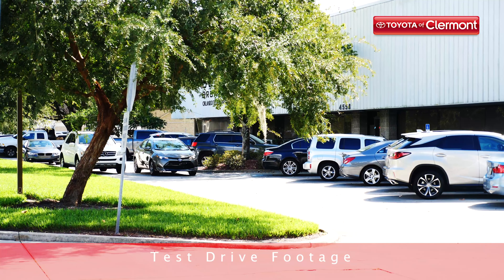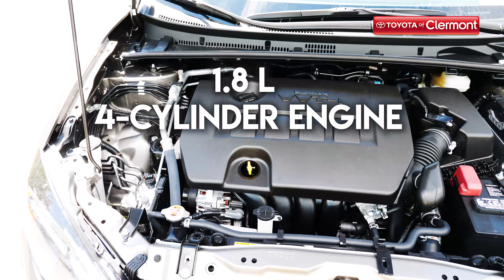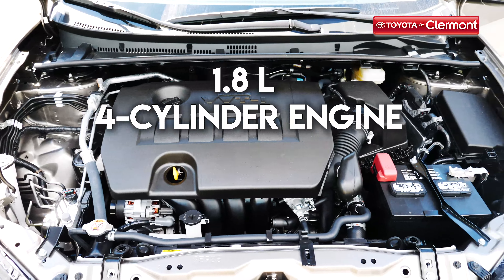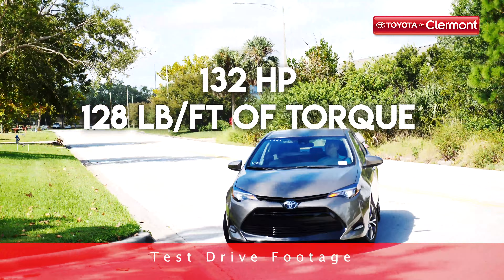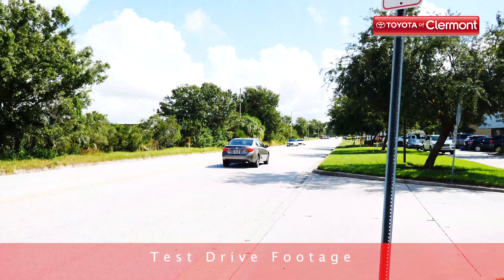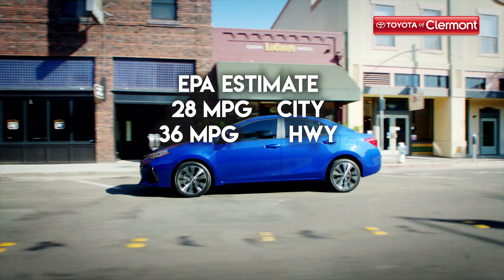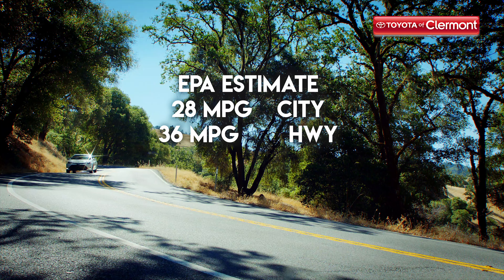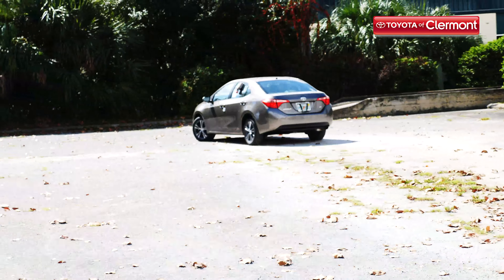You might be wondering how the 2019 Corolla gets such great gas mileage — the answer lies under the hood. A 1.8-liter 4-cylinder engine gives you the drive-time excitement you need while still keeping your gas tank full. This vehicle offers both a 6-speed manual or automatic continuously variable transmission, and gets 132 horsepower and 128 pounds per foot of torque. Independent McPherson strut suspension with stabilizer bars in both the front and rear give you exceptional control. The 2019 Corolla gets an EPA-estimated 28 miles per gallon in the city and 36 miles per gallon on the highway, so you can spend less time at the pump and more time on the road.